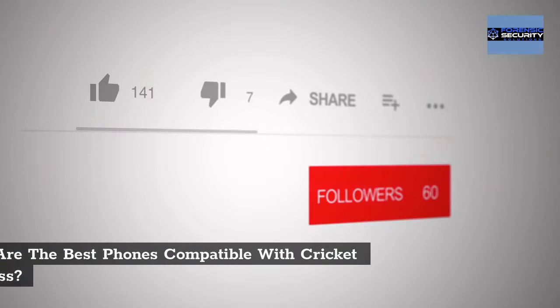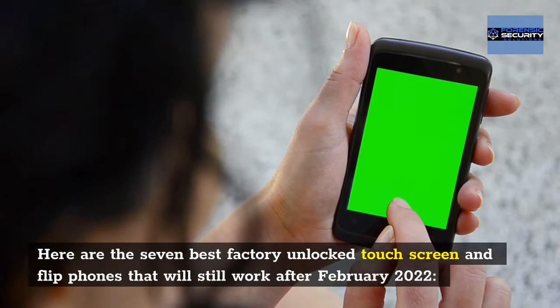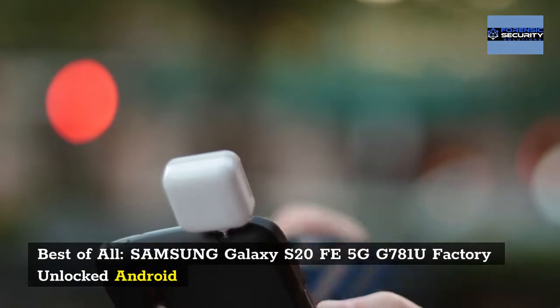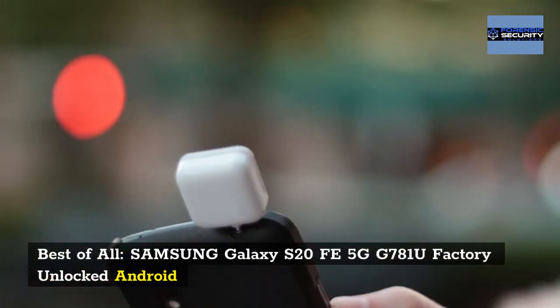What are the best phones compatible with Cricket Wireless? Here are the 7 best factory-unlocked touchscreen and flip phones that will still work after February 2022. Best of all: Samsung Galaxy S25 5G G781U factory-unlocked Android.